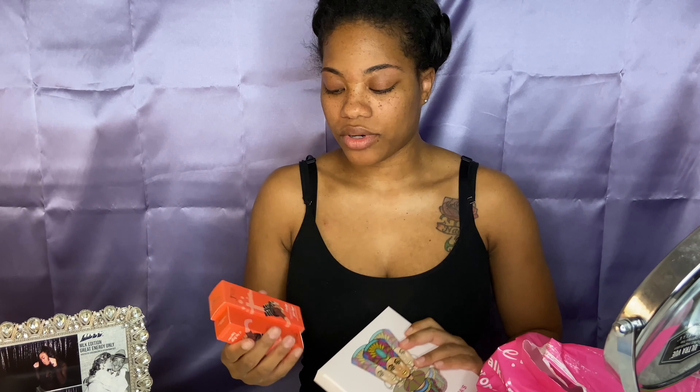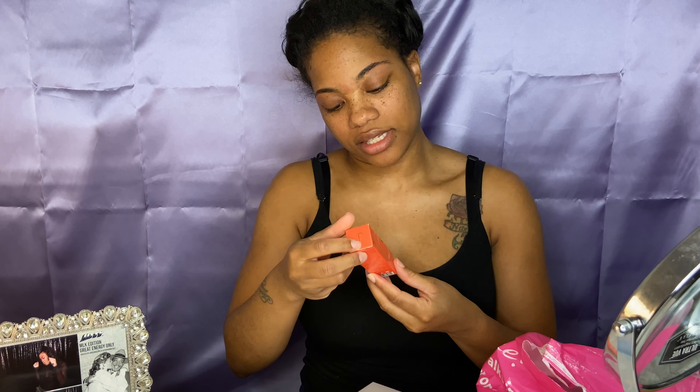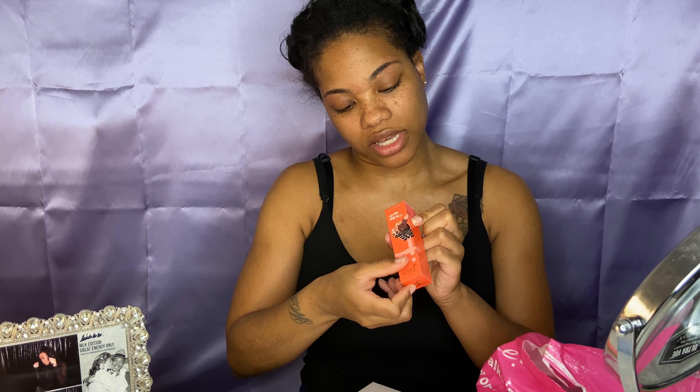Anyway, I got this eyeshadow palette called the Zulu by Juvia — pretty cute shades. I also got some foundation and some concealer. I tried them on at the store and actually really liked them. I got the foundation in shade Savannah, number 450, and the concealer is the Magic Concealer number 12.